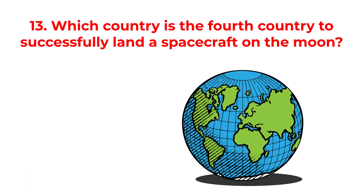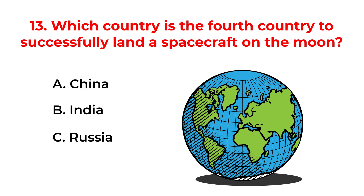Which country is the fourth country to successfully land a spacecraft on the moon? A. China. B. India. C. Russia. D. USA. The correct answer is option B: India.